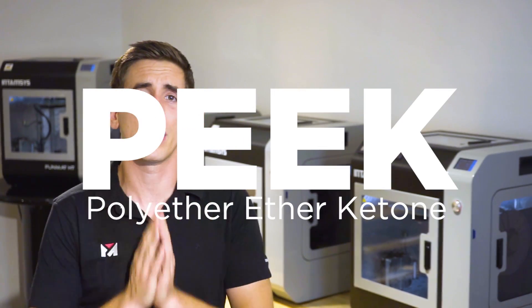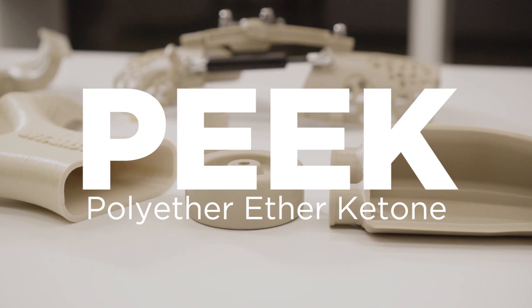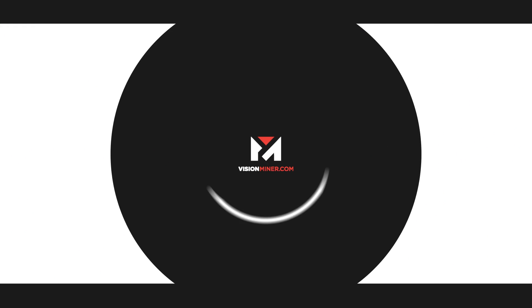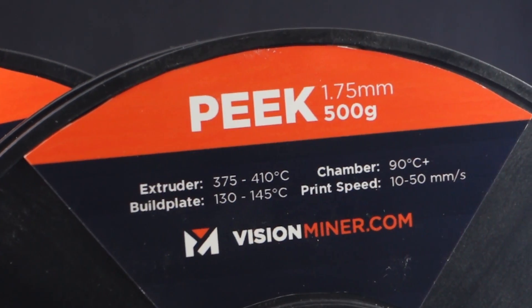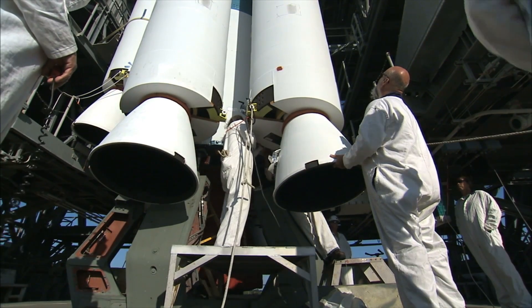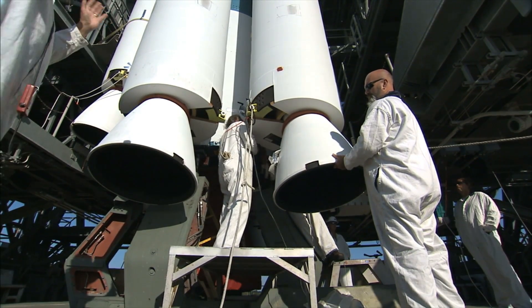Hey guys, welcome back. Today we're going to talk about PEEK, polyetheretherketone. It's one of the highest performance thermoplastics on the 3D printing market at this time. PEEK is currently one of the hottest and most talked about thermoplastics in the 3D printing market right now, and that's what we specialize in. It's as strong as steel by volume and mainly used in engineering applications that have very demanding environments.